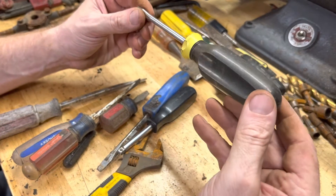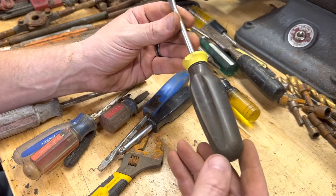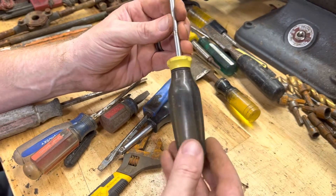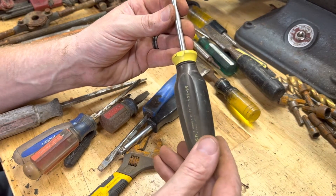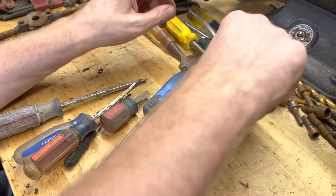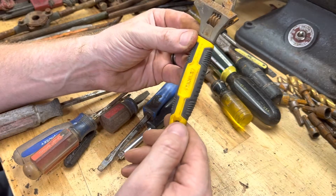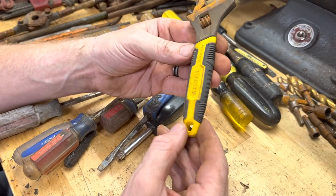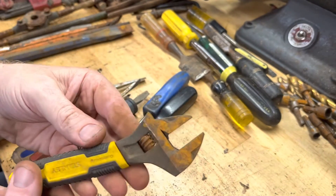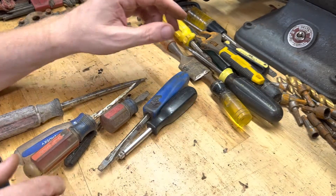Here's another Stanley USA — this is more their professional grade. Nice screwdriver. This little Stanley — fairly new, I think it's made in Taiwan — it's a little adjustable wrench. We'll clean it up; it still almost works.